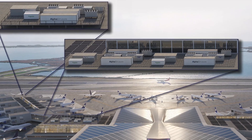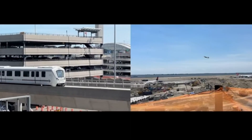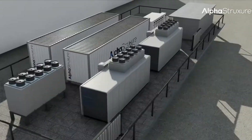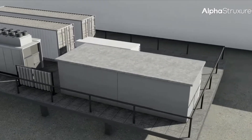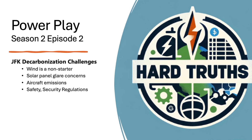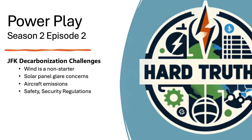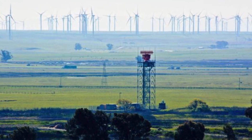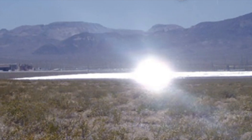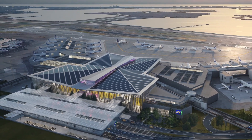Between cutting-edge microgrid technology, record-setting solar installations, and a thoughtful community solar program, JFK is redefining what an airport can be. But let's face the hard truths: part of the reason these projects are monumental is that they had to overcome challenges unique to airports. Wind turbines are off the table due to safety concerns — they can interfere with flight paths and radar systems. And solar panels have historically been problematic because of glare issues affecting pilots and air traffic control. However, the success at JFK shows that with innovation, collaboration, and determination, these obstacles can be overcome.